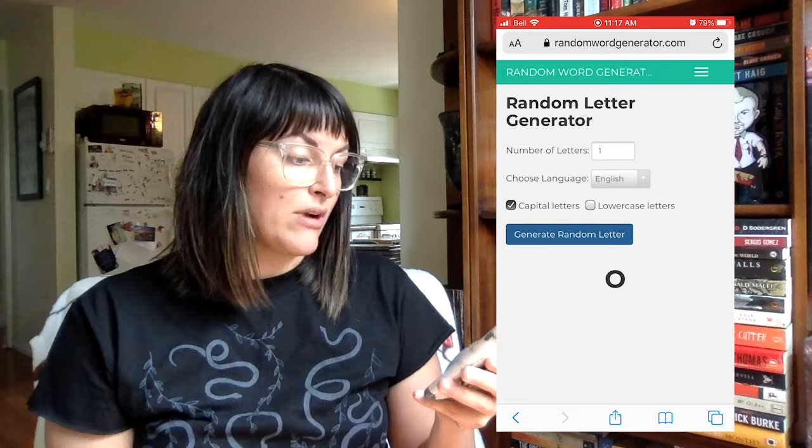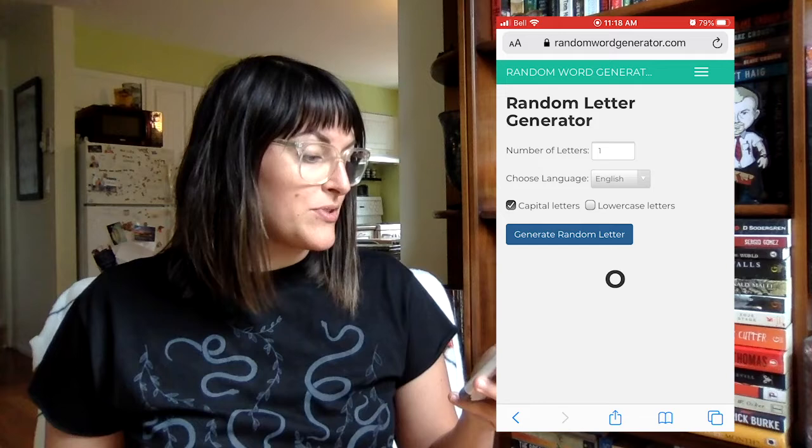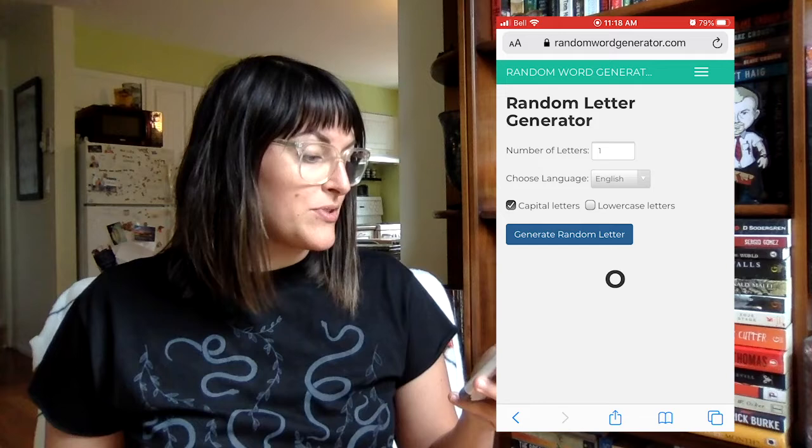Roll number one is the number eleven, and that is to use a random letter generator to pick a letter from A to Z, and then to pick a book that either starts with that letter, or pick a book where the author's name starts with that letter. I've got a random letter generator website up on my phone. Last month this prompt came up with the letter O, but I clicked it again and got the letter V. So with my first roll, I will be reading Violet by Scott Thomas.